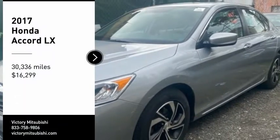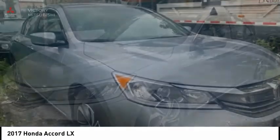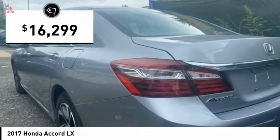Stop by and take a look at the 2017 Accord. Ingeniously simple, yet overflowing with luxury and technological creativity. All that and more in the Accord, and it is priced below $20,000.